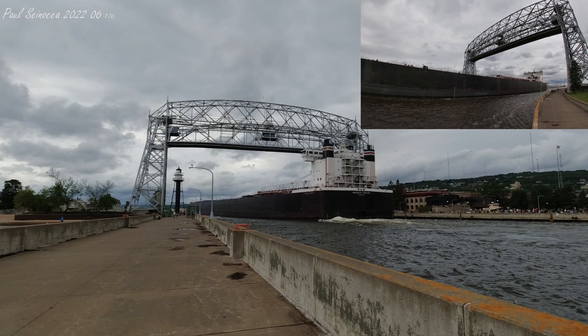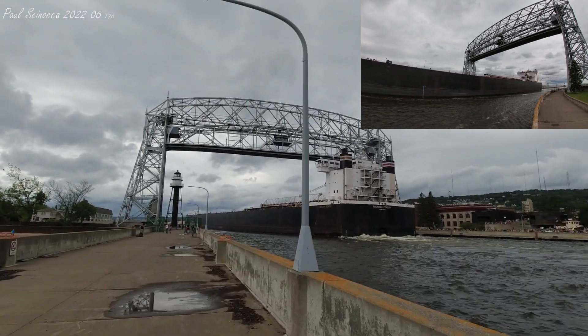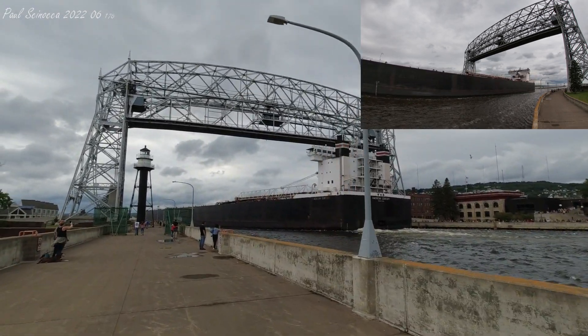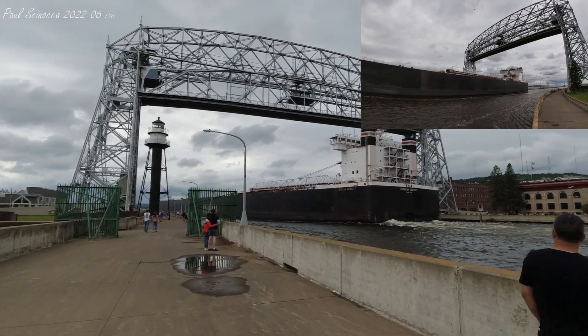Once again, we have the American Sentry, built as the Columbia Star in 1981. She measures 1,000 feet in length, has a top speed of 14 knots or about 60 miles per hour, and is on her way to load coal over at Superior Midwest Energy Terminal.